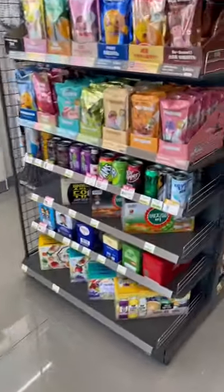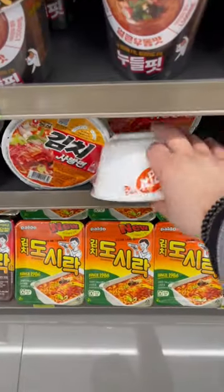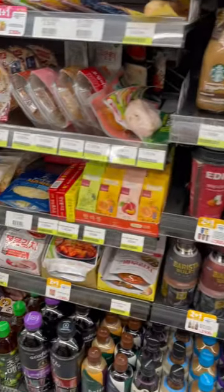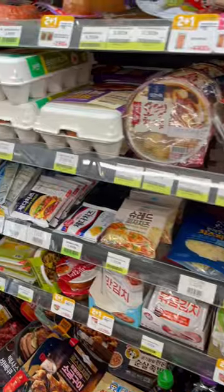My favorite go-to lunch is visiting a local convenience store. At this convenience store you can see there's tons of snacks. I like to grab some instant ramen, look at all the drinks they offer, and also all of their prepared food.